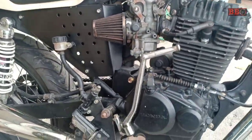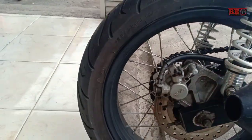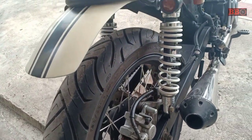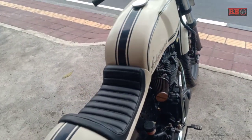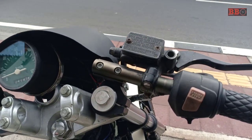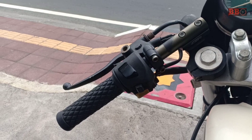This is the machine — a Honda CB, and it is a long one.